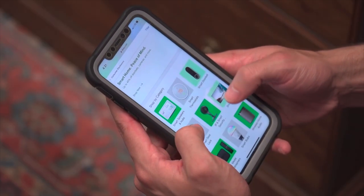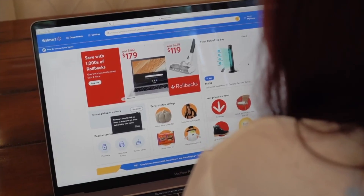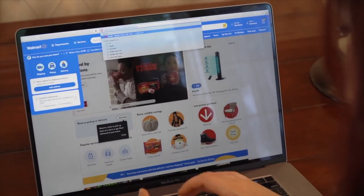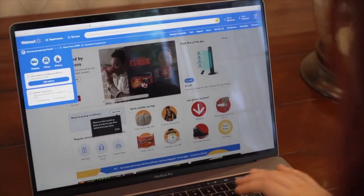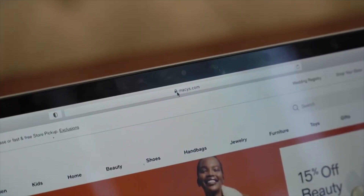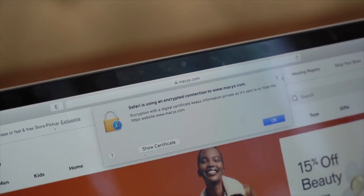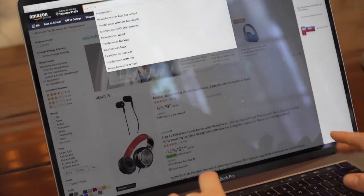But they aren't the only ones looking to cash in. In 2019, scammers created more than 100,000 fake look-alike shopping websites. To avoid falling for a fake site, always look for the HTTPS lock symbol in your browser address window when making an online purchase.